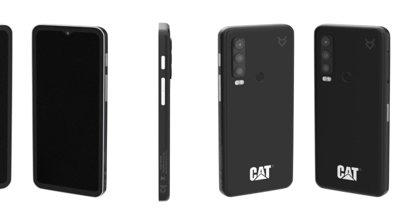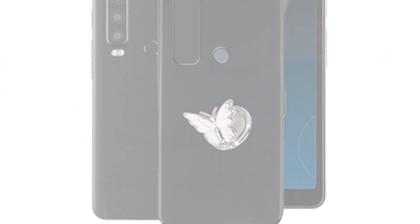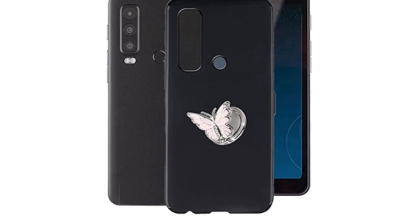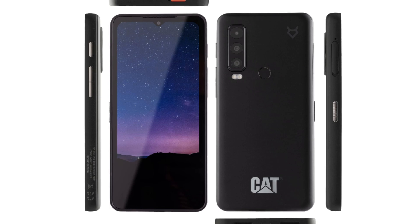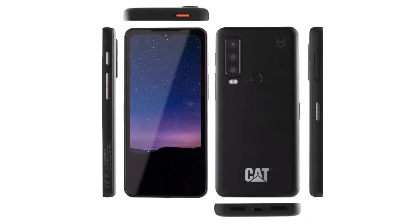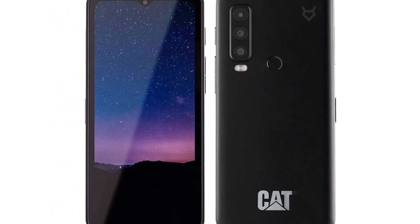The Cat S75 can be bought from numerous outlets and directly from Cat in most regions. The phone will be sold in the USA as the Motorola Defy 2 and should be available on Amazon by the end of June 2023. The pricing of around $600 is very close to what the Defy 2 will be selling, though the Cat branded version might be marginally more expensive.